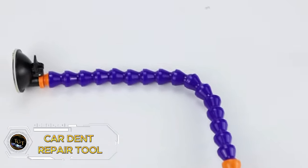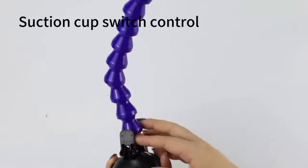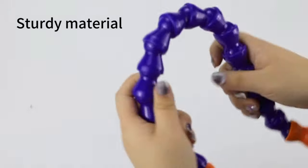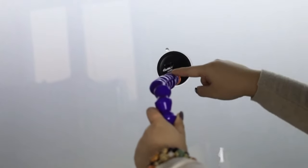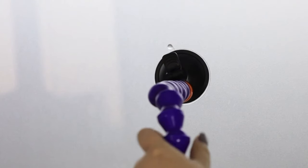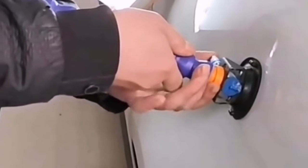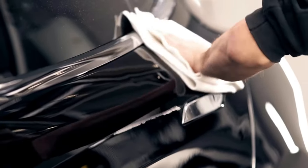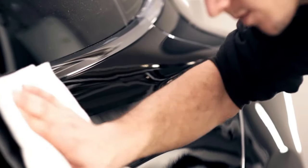Forget about unsightly dents with the car dent repair tool. This dent puller is a game changer for removing dents from your car's bodywork and mirrors. It has strong suction, can fix and move objects well, is easy to repair, compact and lightweight, and easy to apply. Restore the beauty of your car and say hello to a flawless finish. Priced at just $15.99, it's an affordable solution for repairing annoying dents and scratches. Don't let small imperfections ruin the look of your car — enjoy a smooth, flawless ride.